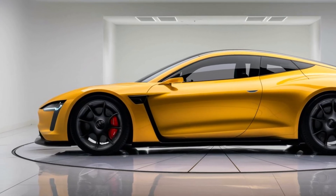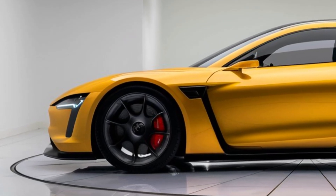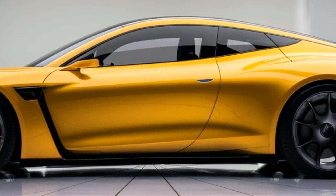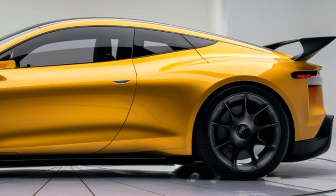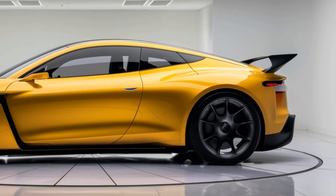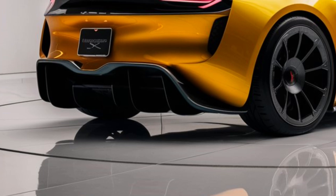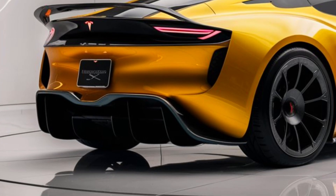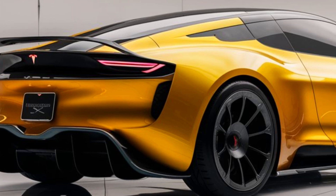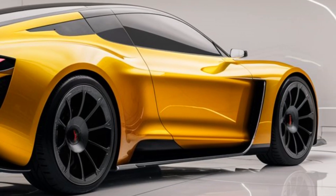Under the hood — well, there's no engine, but under the body, the Model Z packs serious power. Equipped with Tesla's latest tri-motor setup, the Play Performance variant offers a staggering 0-60 miles per hour in just 1.8 seconds — faster than almost any production car on the market today. Tesla has also improved range with the Model Z, delivering up to 450 miles on a single charge. For everyday drivers, that means less time at the charging station and more time enjoying the road.